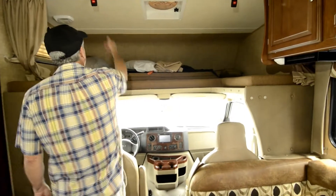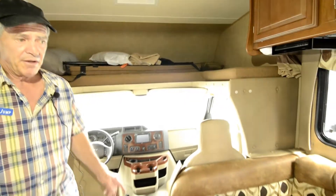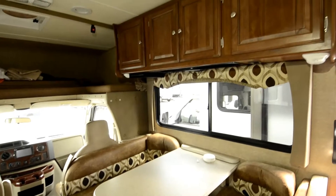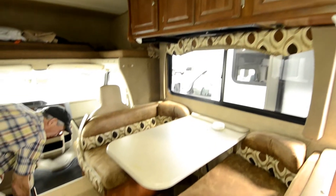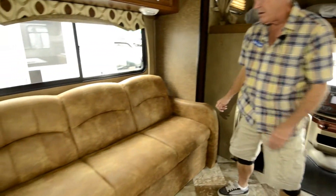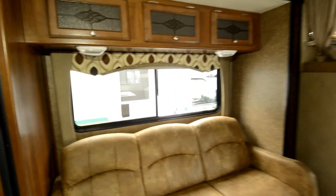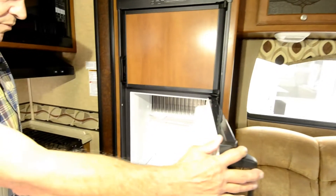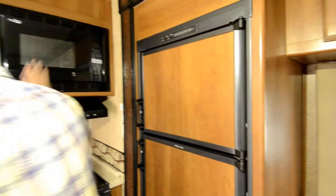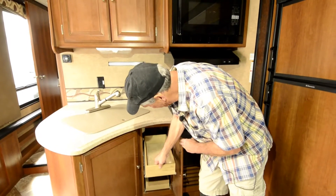Large queen bed up here, it's got a safety net built in. The booth makes into a bed, and the couch makes into a bed. There's storage under both sides of the booth, nice full extension drawers. Storage underneath the couch as well. Six cubic foot refrigerator, microwave oven and a gas oven, and nice full extension drawers here too.